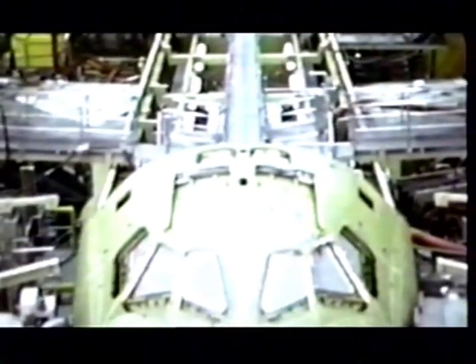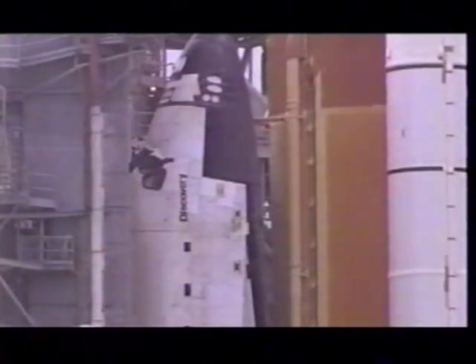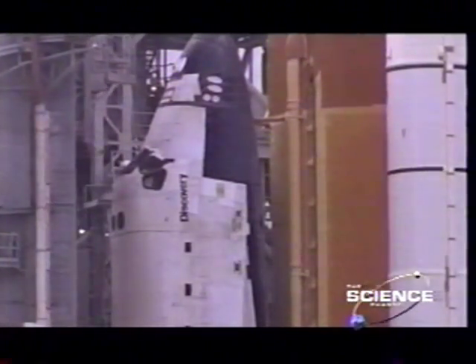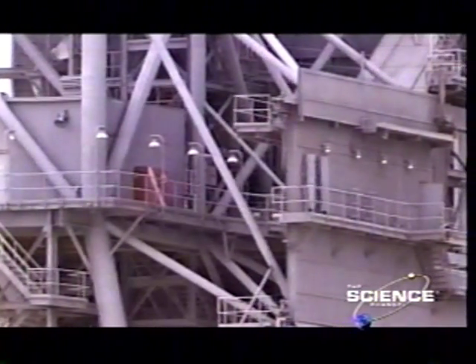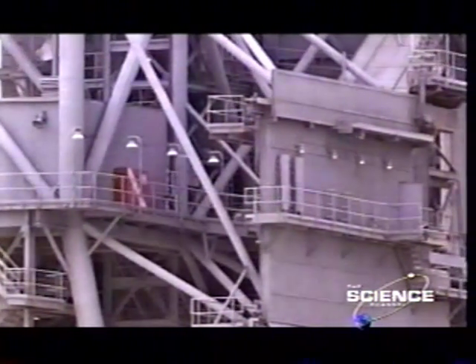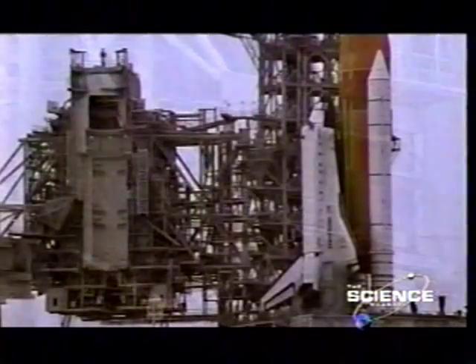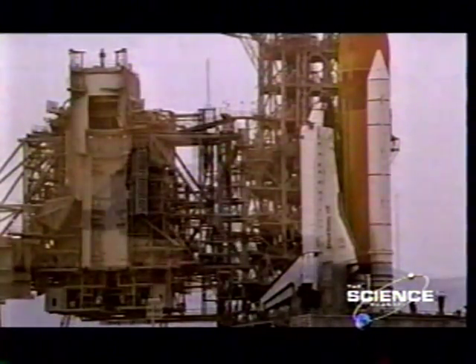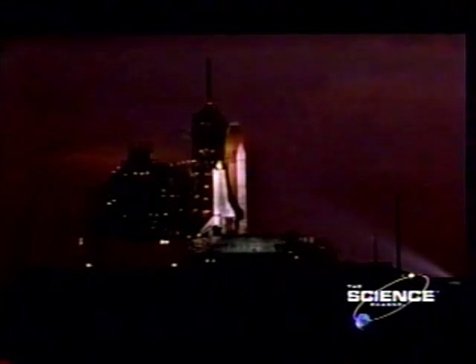It now costs up to half a billion dollars a launch. To get all its 2,000 tons of dead weight off the ground, the shuttle relies on solid fuel packed inside the white boosters. Once high in the atmosphere, the huge external tank filled with liquid hydrogen takes over.